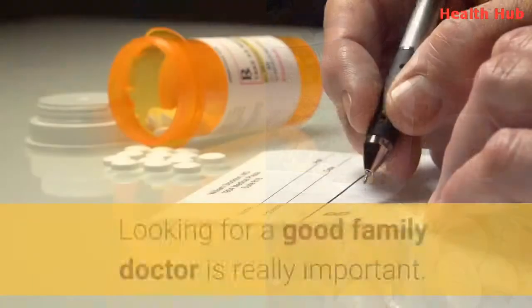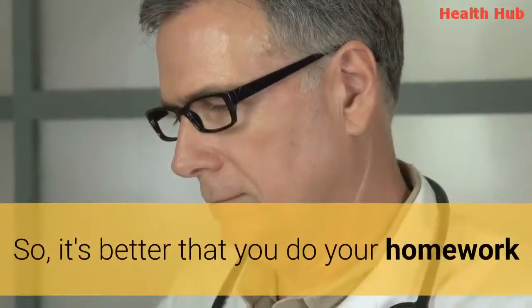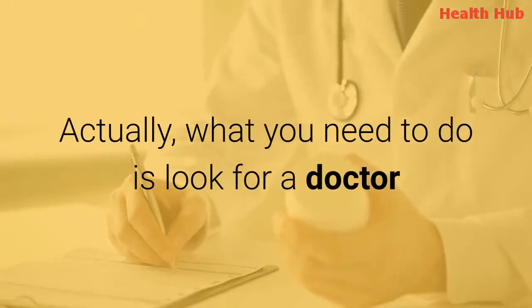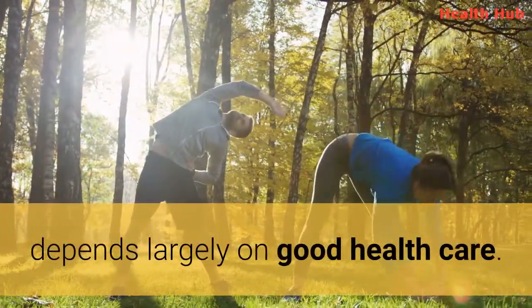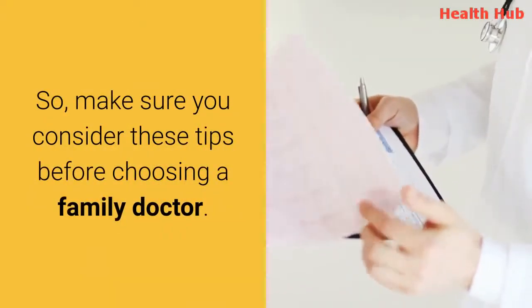The Takeaway. Looking for a good family doctor is really important. It's better that you do your homework and consider all the options that your insurance provider gives you. What you need to do is look for a doctor that you can work with for the long term. After all, your health, as well as the health of your family members, depends largely on good health care. So make sure you consider these tips before choosing a family doctor.